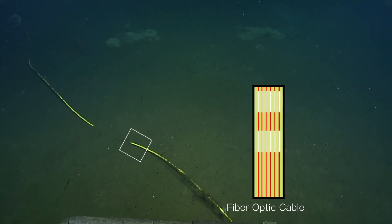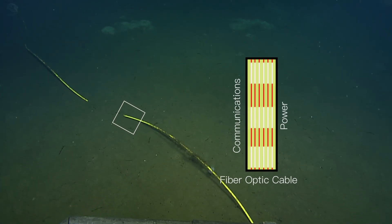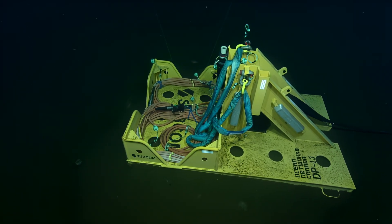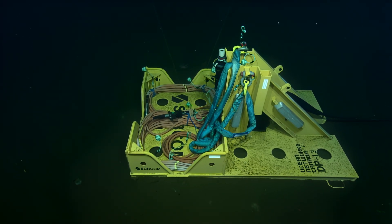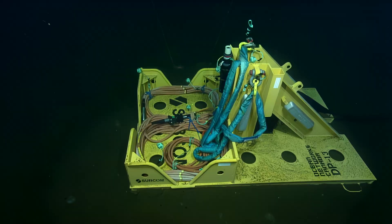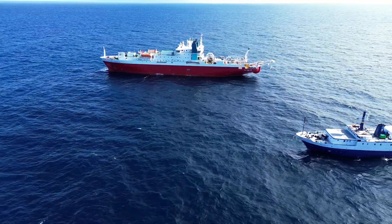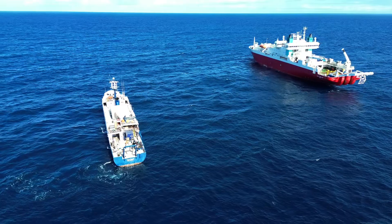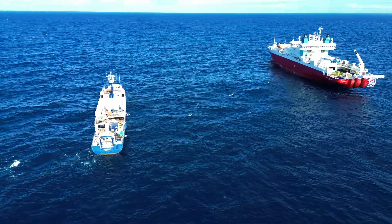The cable is armored with protective coverings around fiber optics and copper that's used for communications and power. Large mud mats are jointed to either end of the cable and act as anchors for the armored cable ends. Not all telecommunication cable laying requires two-ship operations, but due to the extremely precise placement required for this cable lay, EV Nautilus and ROV Hercules help monitor the placement of each end of the cable.